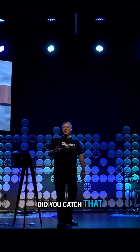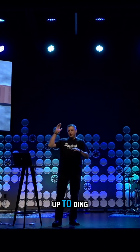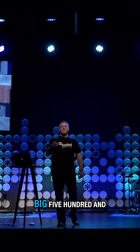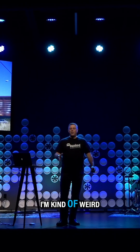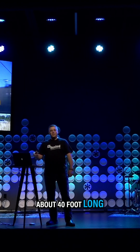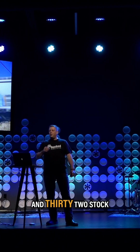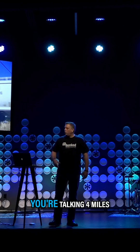Did you catch that? 522 railroad stock cars. Have you ever been driving and you came up to a railroad crossing? Do you know how big 522 railroad stock cars is? I did the math — I'm kind of weird like that. 522 stock cars, 5,280 feet in a mile. A stock car is about 40 feet long. You do the math, that comes out to 132 stock cars in a mile, which means you're talking four miles of train.